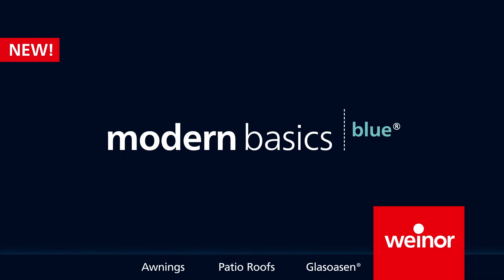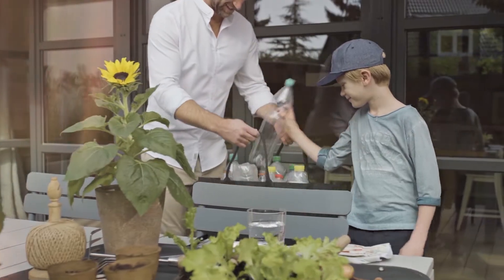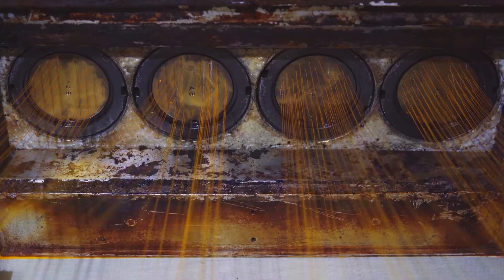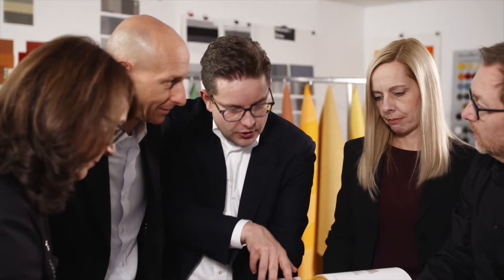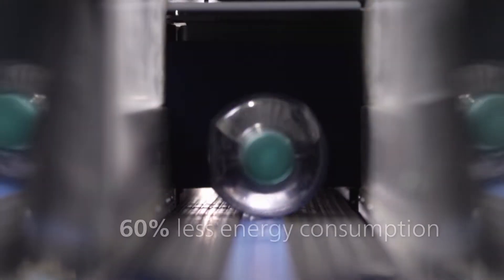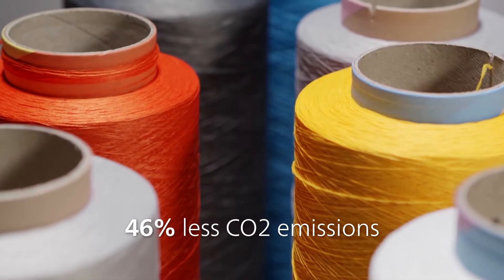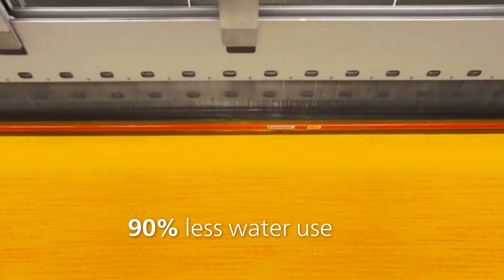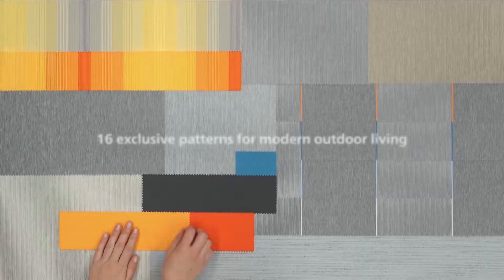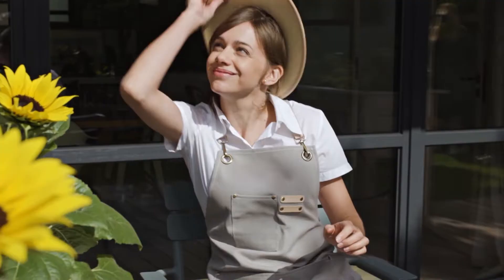Exclusive and unique, Vinor is launching Modern Basics Blue, the first sustainable awning fabric collection with 85% recycled PET. It has been developed together with PARA, the Italian producer for outdoor fabrics. The recycling of disposable bottles used in fabric production leads to 60% less energy consumption, 46% less CO2 emissions and 90% less water use. The 16 new fabrics not only impress with their sustainability but also their contemporary look.